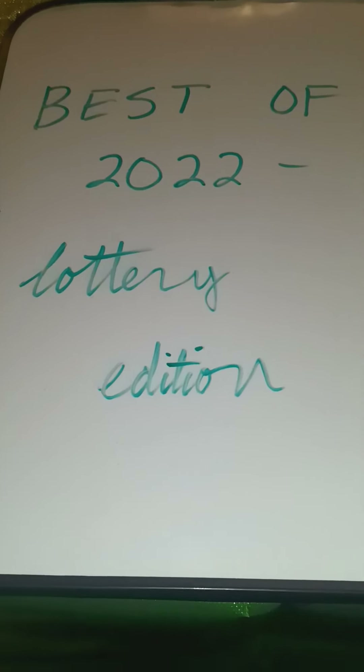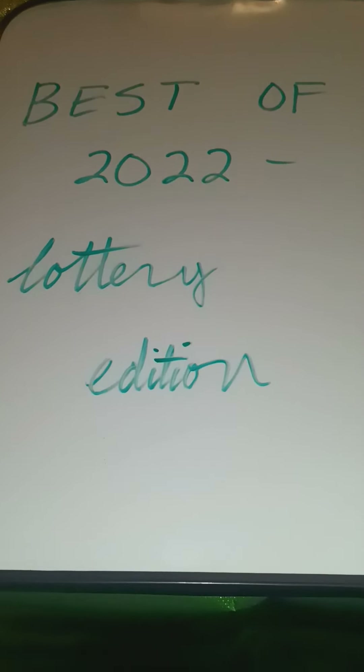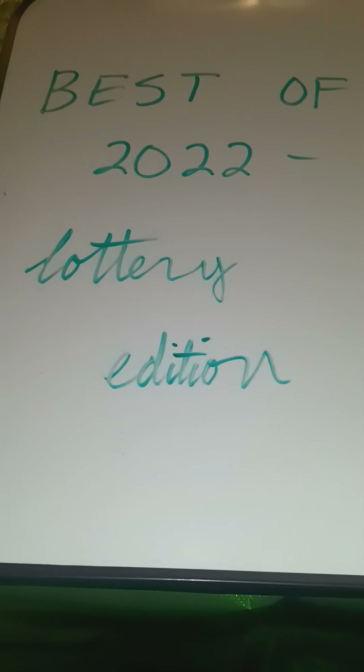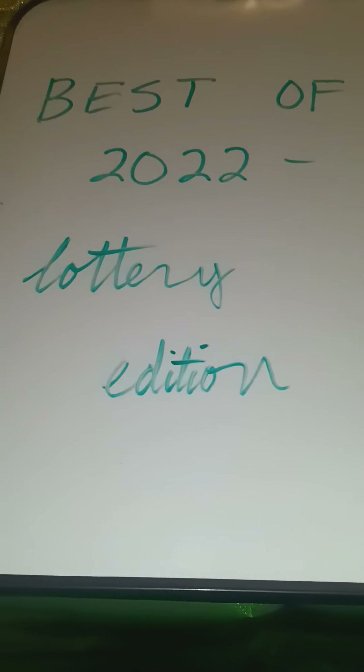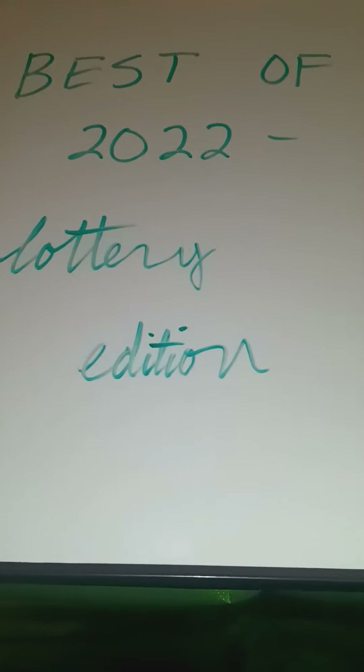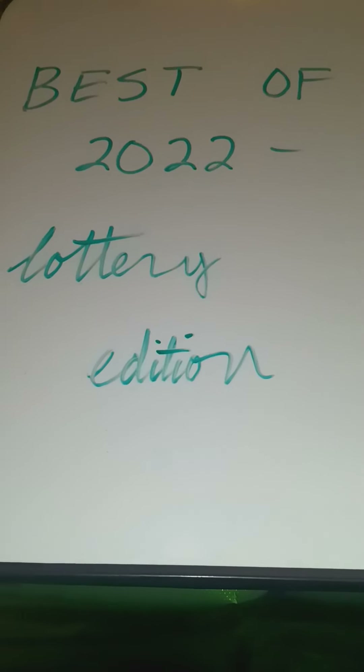Hello YouTube, this is Michael, and you guessed it, this is the first of my Best of 2022 videos. First up, we're going to do the Lottery Edition, and when I say Lottery Edition, for the first time that means not just scratch tickets, but also a couple wins on draw games will be featured.